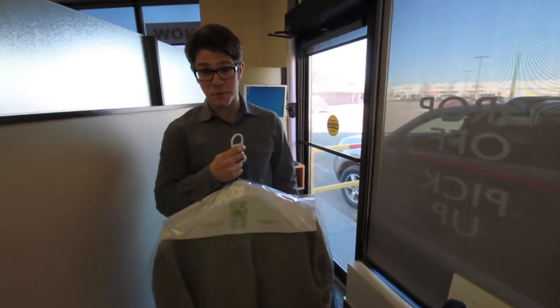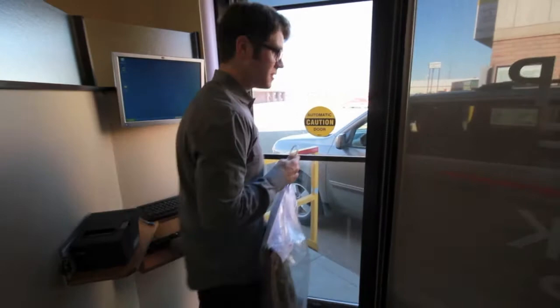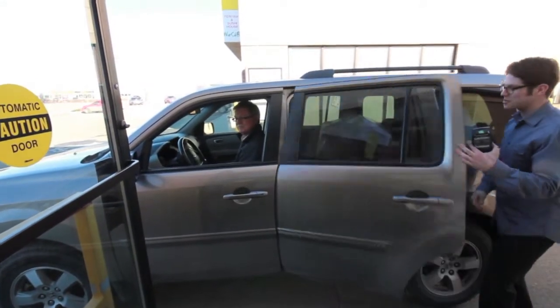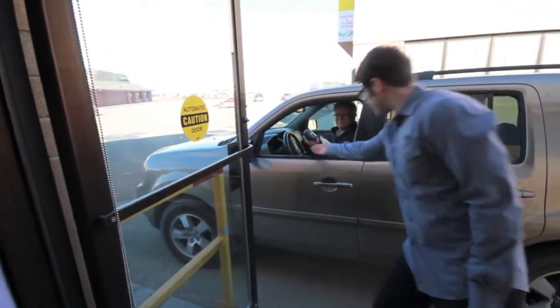When it comes time to pick up your clothing, check out our drive-through service. You can both pick up your clothing and pay from the comfort of your vehicle. Saskatchewan winters are cold. Thank you, sir.